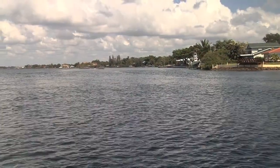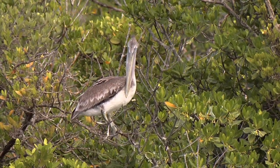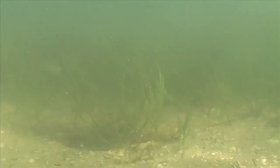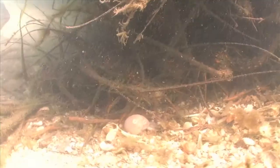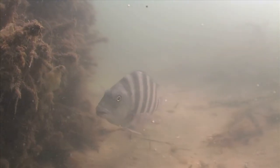The Indian River Lagoon and Estuary is the most diverse estuarine environment in North America. More than 4,000 species can be found here, and many of them begin their lives in the estuary's seagrass beds. These nurseries provide shelter and a food source for young fish and crustaceans like shrimp, spiny lobster, yellowtail, and sheep's head.